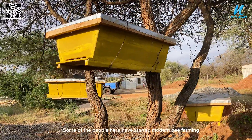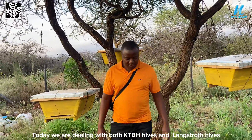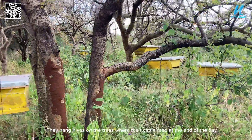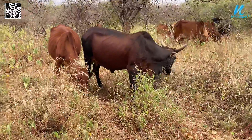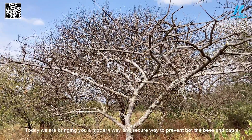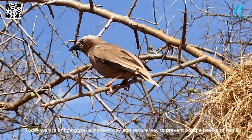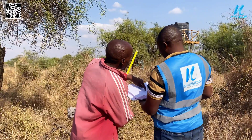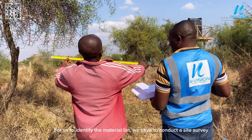Some of the people here have started modern bee farming. Today we are dealing with both KTBH hives and Langstroth hives. They hang hives on trees where their cattle feed, and at the end of the day most people have lost their cattle from wild bee attacks. Today we are bringing a modern and secure way to protect both the bees and cattle.